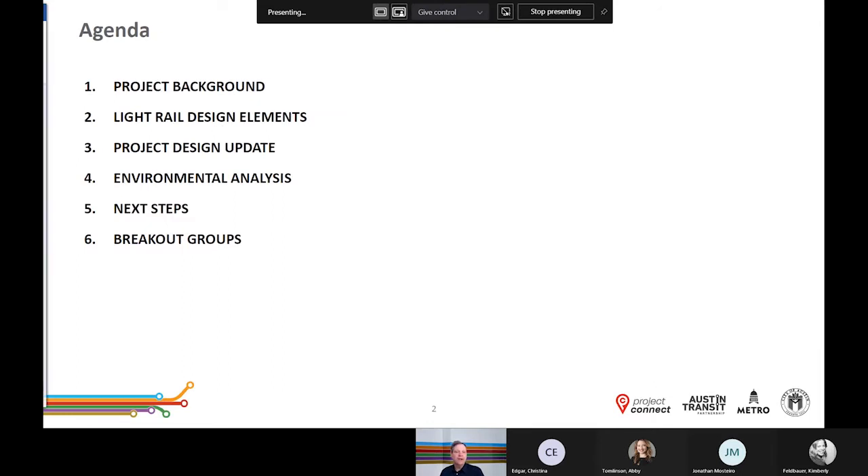We have a lot of information to cover so let's get started. Here's the agenda for our presentation: we'll start by reviewing the project background and describe where we are in the planning process, then explain the light rail design considerations that have gone into the project's current conceptual design. We will also walk you through the project's alignment from end to end. The presentation will conclude with a recap of the environmental analysis process and next steps. For more detailed information about a specific geographic area, you can view the working group videos posted on the website, and we hope you'll provide feedback by leaving a comment or completing the survey questions.